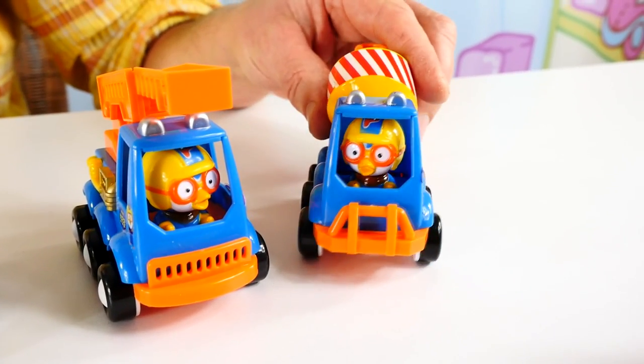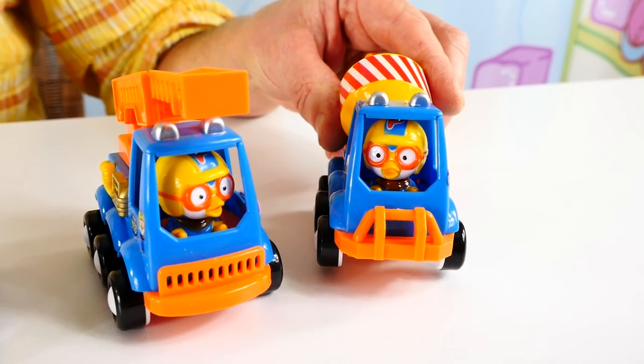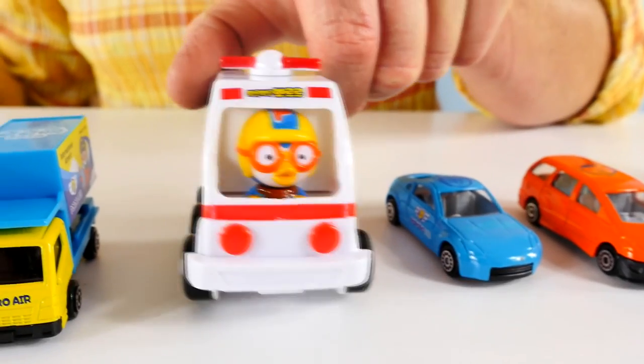And what about this cement mixer? Do we need a cement mixer at the airport? I don't think we need a cement mixer at the airport, do we? Look, here's an ambulance.